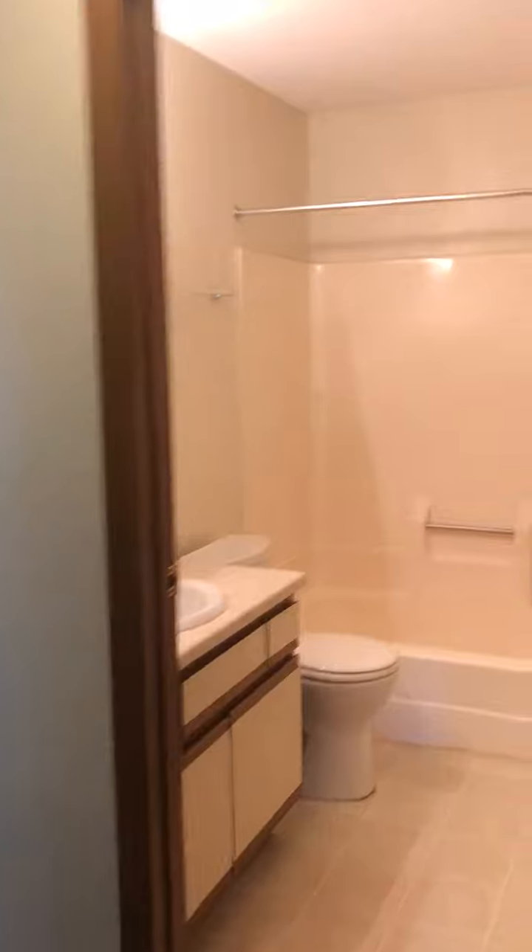hallway closet, bedroom number one here, slightly larger than bedroom number two, nice big closet. Kind of a standard bathroom — not too much to see there.